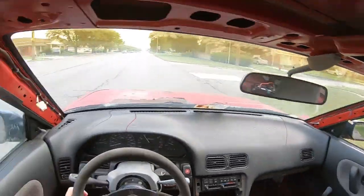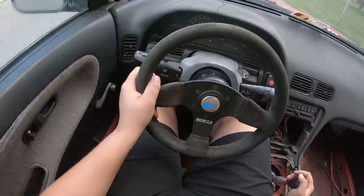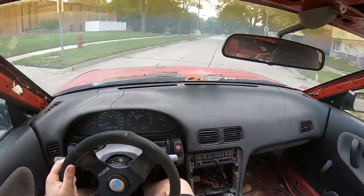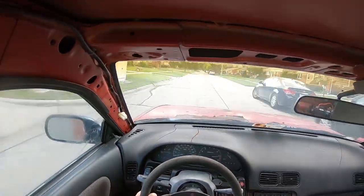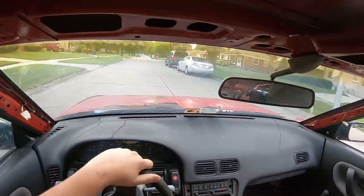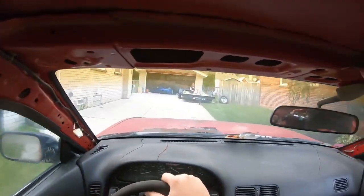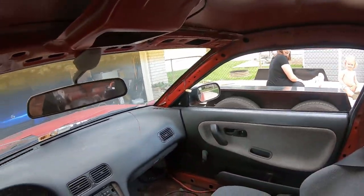We're going to get it in first gear and see what first gear does. Oh, my blinker's been on the whole time. Okay, we're in first. Holy crap! Holy crap, boys — this thing's fast. Oh my gosh. This thing is fast. We're going home.